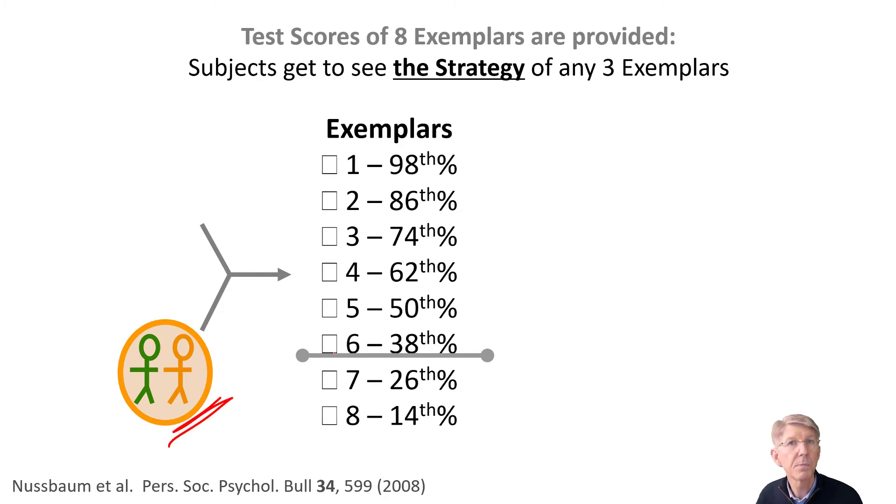Let's focus on the group that was primed to be performance-oriented. As a reminder, this group was told they did in the 37th percentile, shown here in the gray bar. After being primed with this performance-oriented way of thinking about IQ, they chose, on average, people right by themselves — in other words, they chose other people that did poorly and asked about how they did poorly. This is not an effective strategy to improve. You may find out why they did badly, but that hardly helps to make you do better.